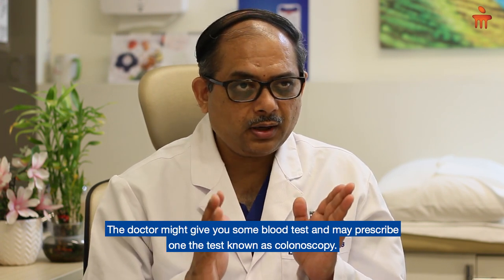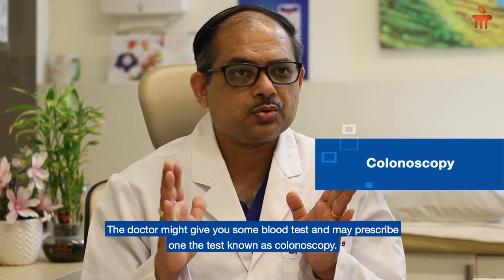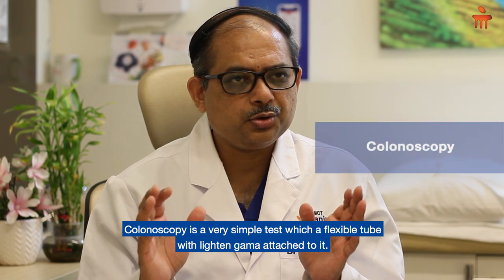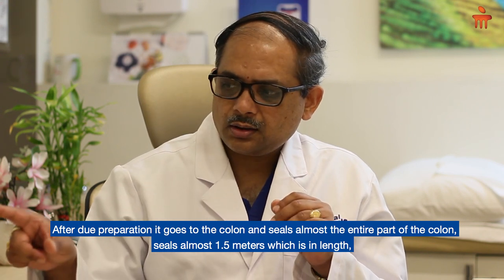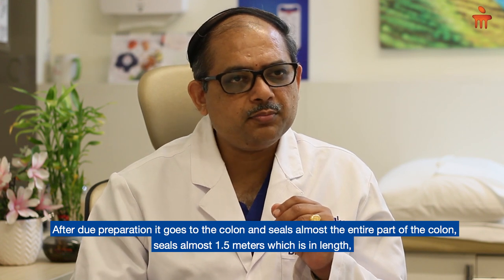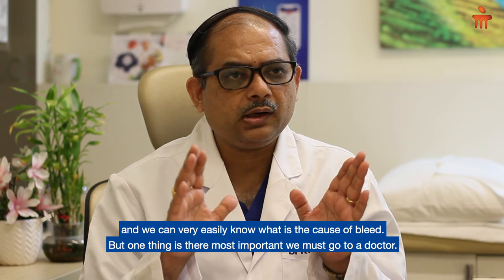The doctor might do some blood tests and may prescribe a test known as colonoscopy. Colonoscopy is a very simple test using a flexible tube with a light and a camera attached to it. After due preparation, it goes through the colon — almost the entire 1.5 meters in length — and we can very easily determine the cause of the bleed.